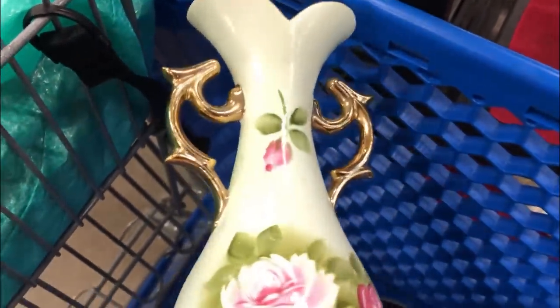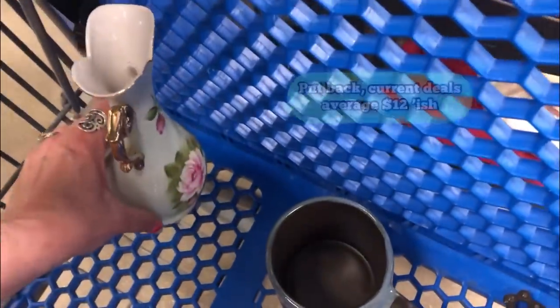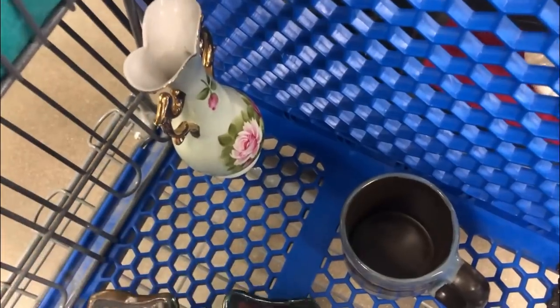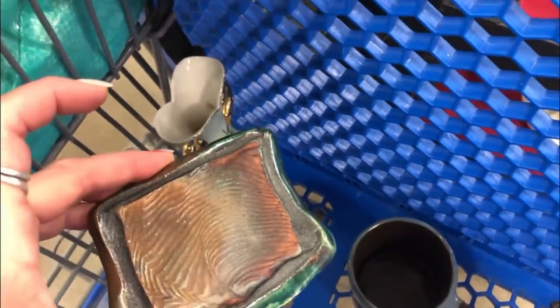I might get this. The verdict's not out. But this is by Lefton, so I might get this for the booth. Wait - is that transfer? No, that is hand-painted. Yeah, it says hand-painted. I might get that then. That tipped it over the edge. And the person that made that plate - I found three of these at $1.99 a piece. Each one is different because they're handmade. They're in a little bit better condition. So I'll get those.